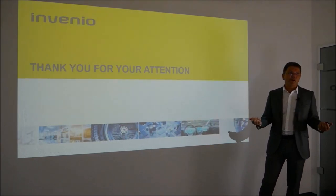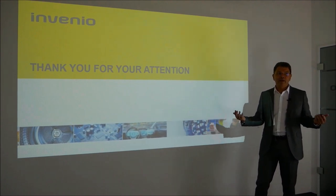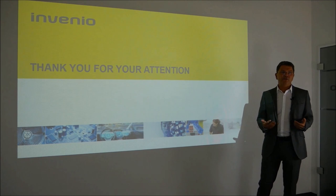That is a good basis for successful cooperation. At this point, thank you very much for your attention. If you have any questions, please don't hesitate to contact us.